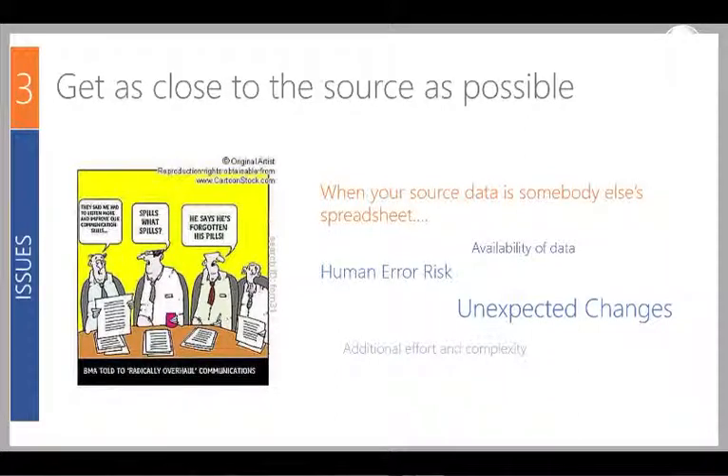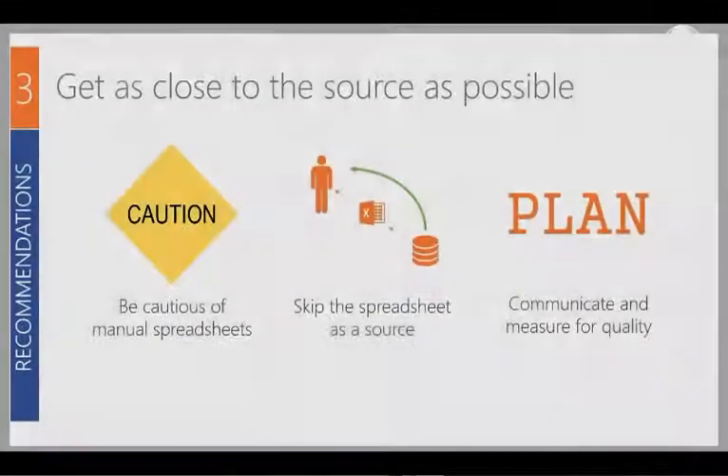The third best practice addresses what's almost a game of Chinese whispers — where your data is not coming as an extract from a source system but from somebody else's spreadsheet they prepare manually. Key issues to look out for are the risk of human error and data availability. Always be cautious of manual spreadsheets. If possible, skip the spreadsheet as a source and take the inputs that go into it directly. Communicate with the data provider so you know in advance when changes are going to occur, and put in quality measurements as well.